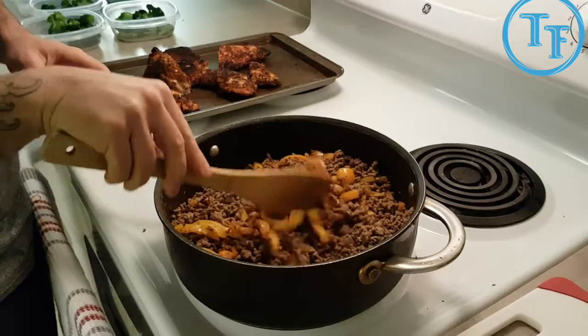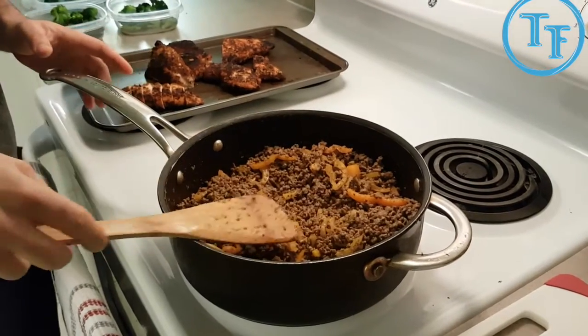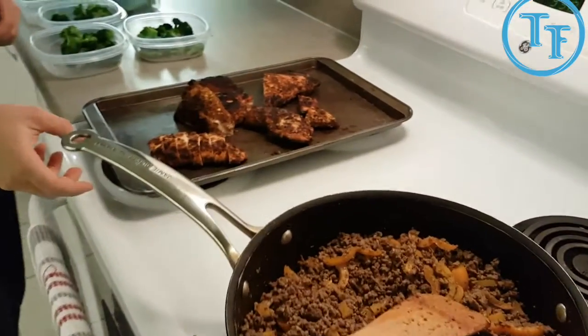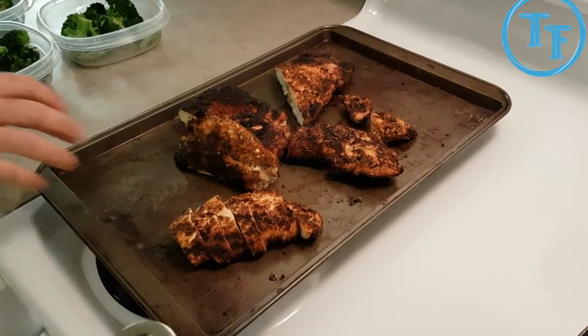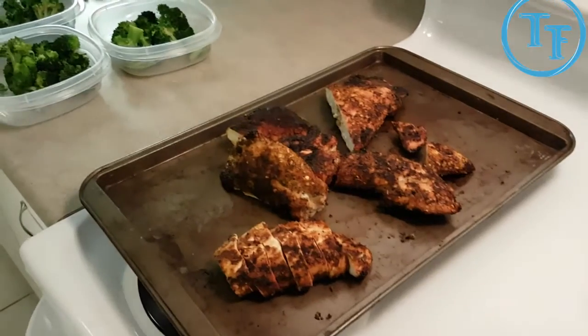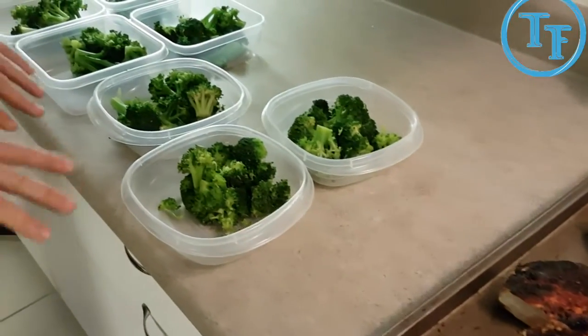Super yummy — it's one of my favorite dishes. Super easy to do, took me about 15 minutes. Moving on over here to lunchtime — lunch is going to be some Cajun rubbed grilled turkey breast with broccoli. Going to have this all prepped up and ready to go for the week.